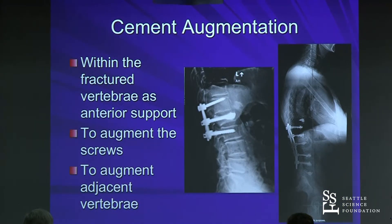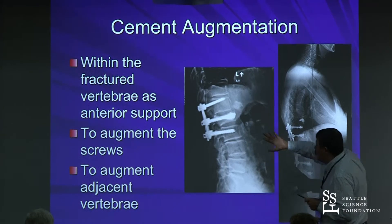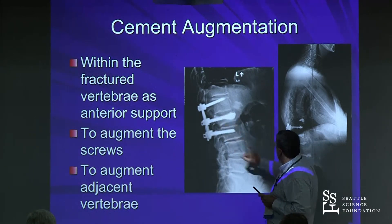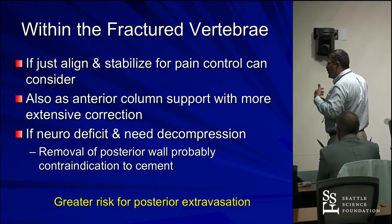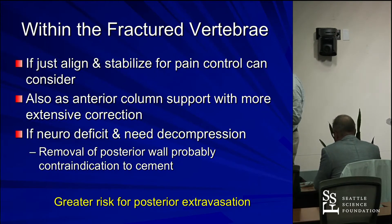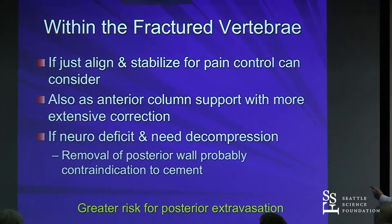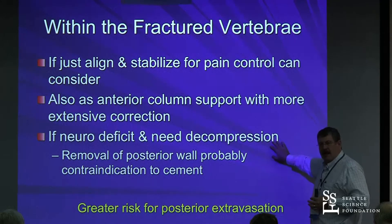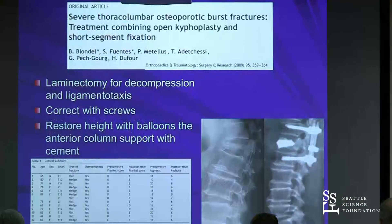Cement augmentation can help. You can augment screws, augment above and below screws, augment within the fractured body for support, and augment adjacent levels to try to prevent further collapse — all reasonable strategies, though there are no good comparative data, only case series. If you do it within the fractured body, you could just do a kyphoplasty for pain control, or add it for anterior column support. If there's a neuro deficit requiring posterior wall evacuation, you've taken that option away, because cement risks extravasation into the canal.